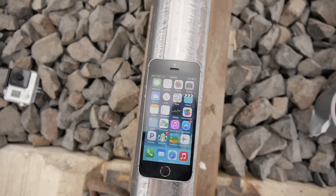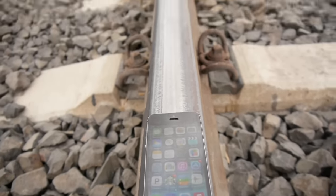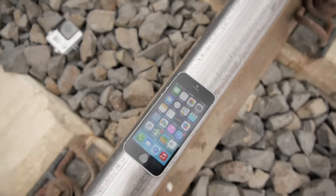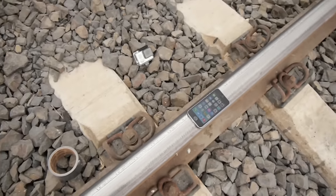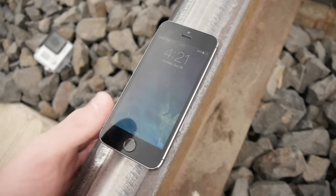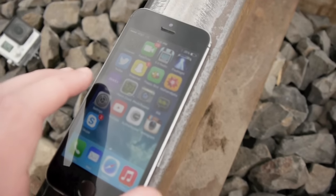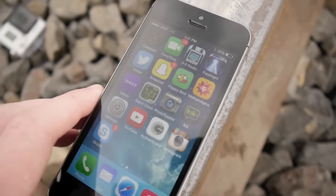Hey guys, TechRacks here. So in this video we had a train run over the iPhone 5S. We actually did this in two different instances. Initially we had a space gray 5S, we taped it to the railroad track, fit nice and snug — it was like the most perfect size — and then I forgot to hit the record button of my camera.